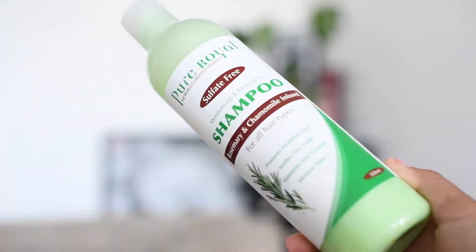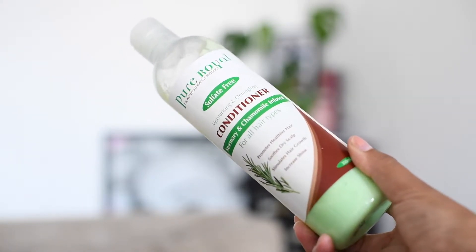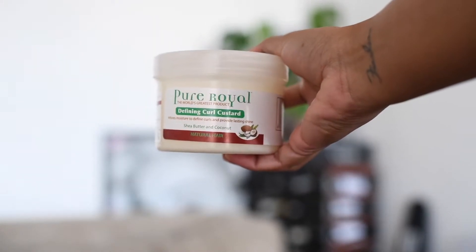I received these products a few months back and I did a whole range of content for them on my Instagram page. You can head over to @NadineNaturally to check out what type of content I've created. But today I'm doing a review — this is not a paid review, this is just my opinion on the products. They sent me four products: the shampoo and conditioner, their silicone serum, and their defining curl custard.